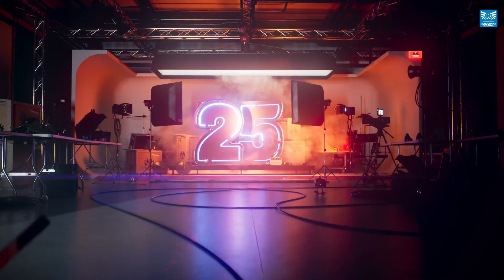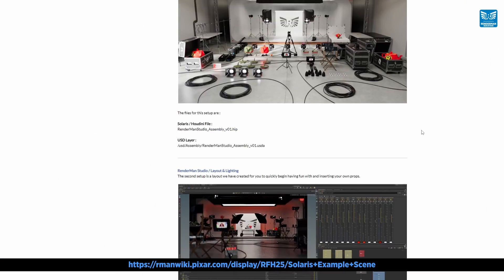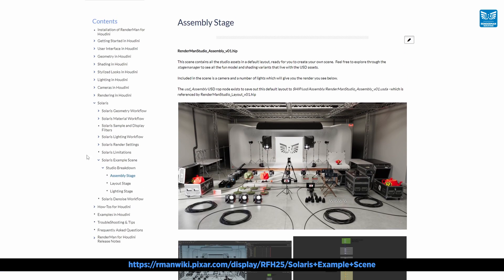So let me show you just how incredible the new denoiser is, and for this example we're going to use the new Solaris USD RenderMan Digital Studio Scene, which you can download yourself from the RenderMan Solaris docs, and let's see how low we can go with those samples.